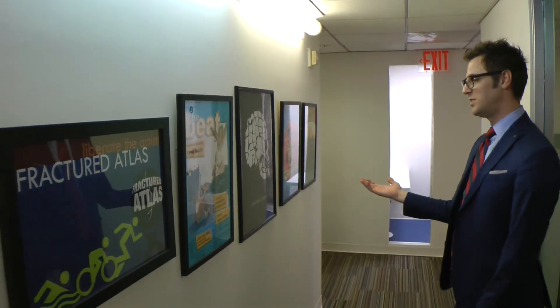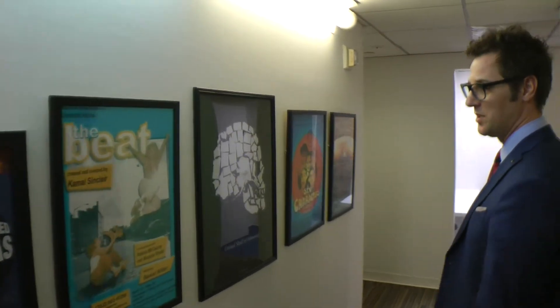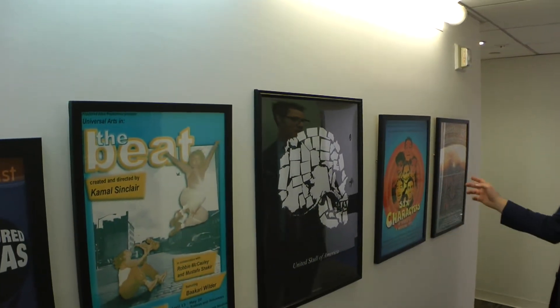We have some of the posters from when Fracture Atlas was a theater production company. These are some of the original productions that we did in the late 90s and early 2000s.